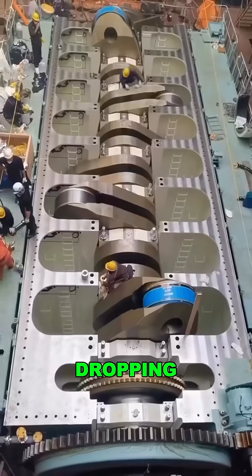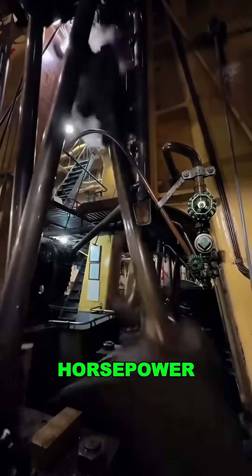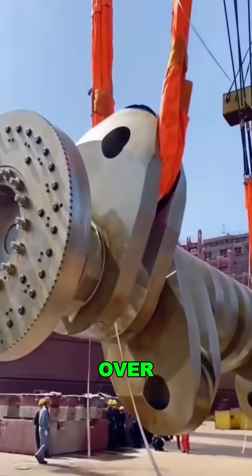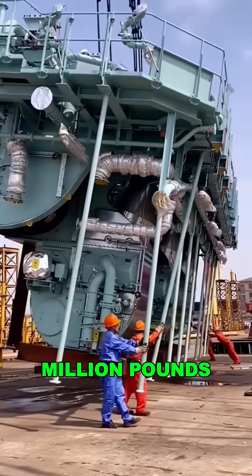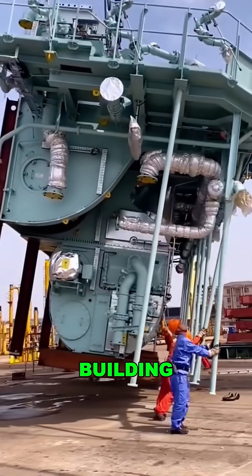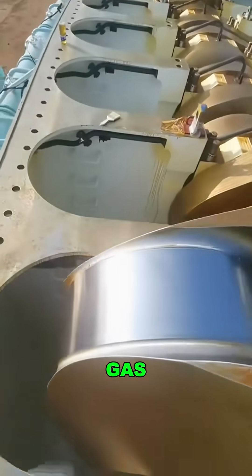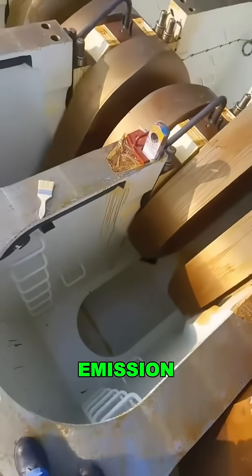It delivers a jaw-dropping 100,000 horsepower, burns nearly 22,000 pounds of fuel per hour, and weighs over 5.9 million pounds — as heavy as a four-story building. It runs on both heavy fuel oil and liquefied natural gas, meeting the world's strictest emission standards.